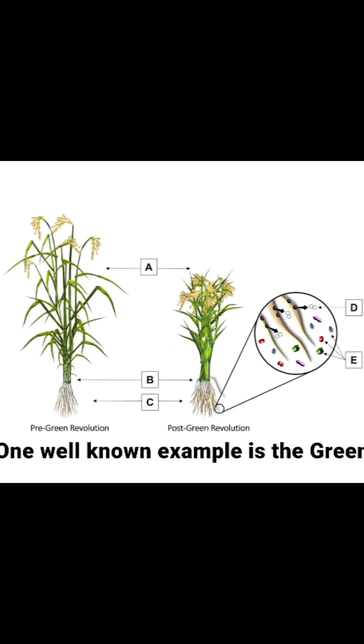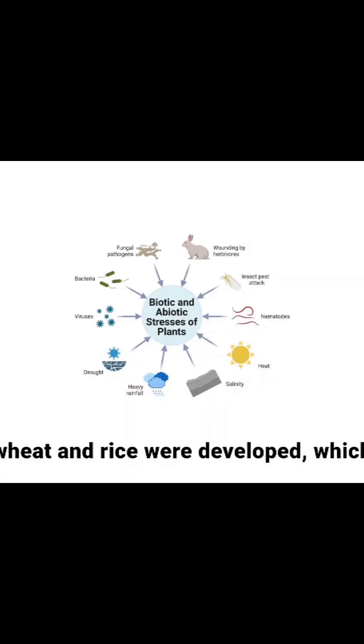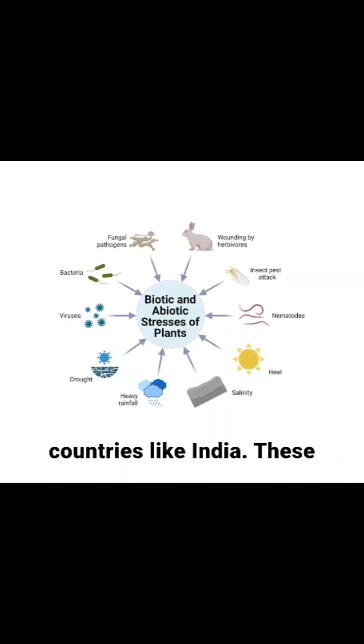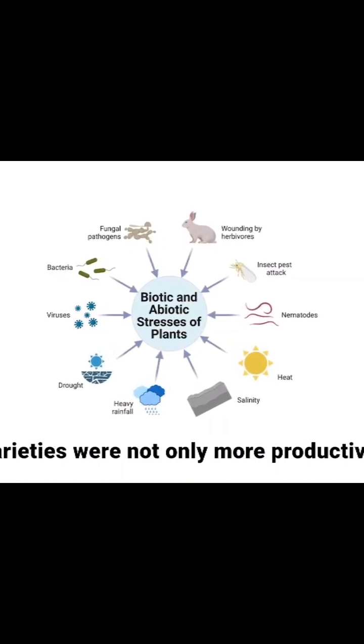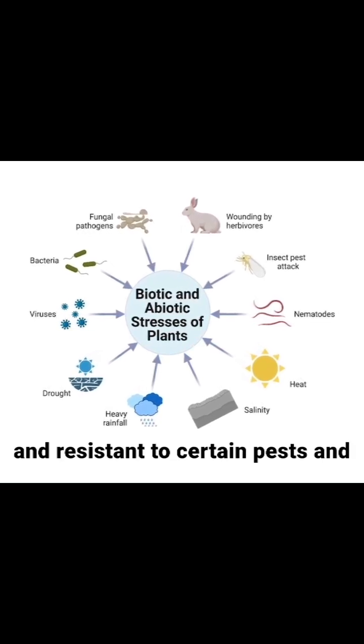One well-known example is the Green Revolution. High-yielding varieties of wheat and rice were developed, which dramatically increased food production in countries like India. These varieties were not only more productive but were also responsive to fertilizers and resistant to certain pests and diseases.